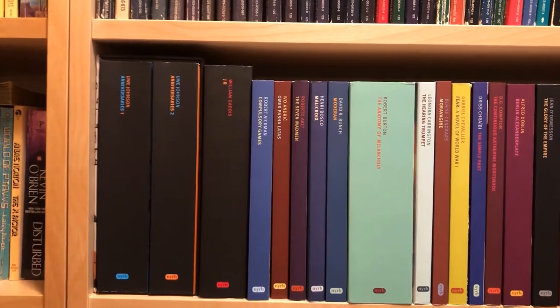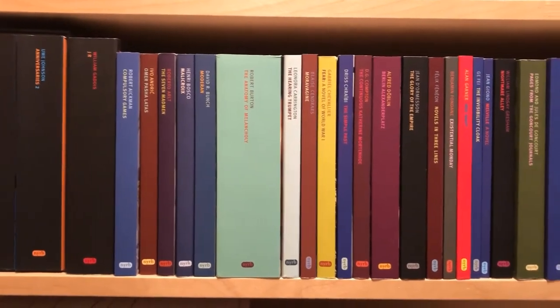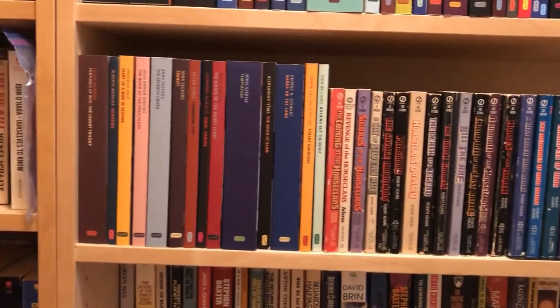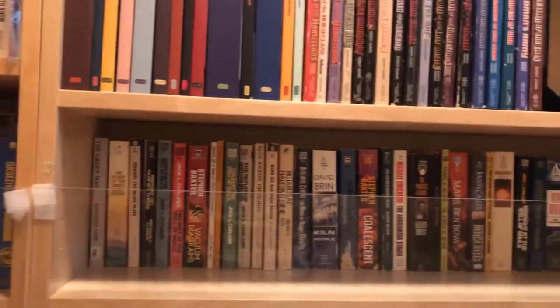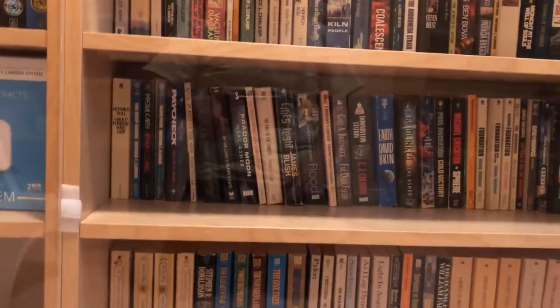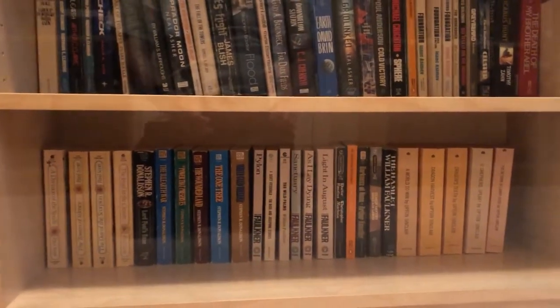Down below, we have my New York Review of Books Classics. I absolutely love this series. They are very good and very high quality paperbacks of books that you might not otherwise find or that might not be reprinted. Down on the final three shelves are the paperback books which I am considering not hauling, because they're so common that I can pick them up when I move to Virginia again if I want, or just buy the ebook editions.